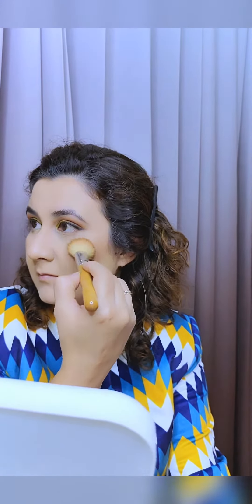Add a flush of blush, a touch of highlighter for a radiant glow, and your favorite lipstick to match your personality. Don't forget mascara for those fluttery lashes.